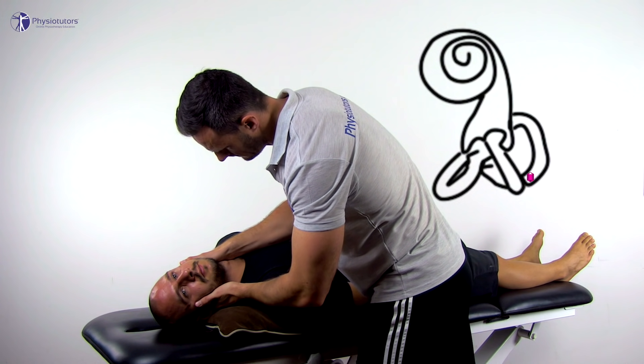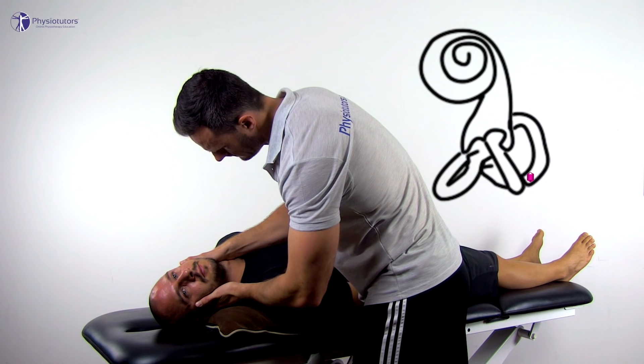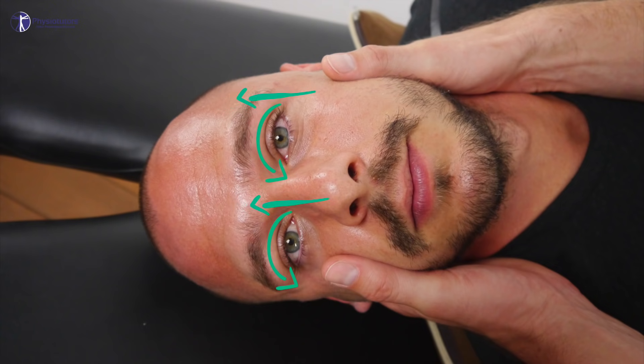Observe the patient's eyes for the latency, duration, and direction of the nystagmus. The nystagmus typically has a latency of around 5 to 20 seconds and fatigues within 60 seconds after onset.